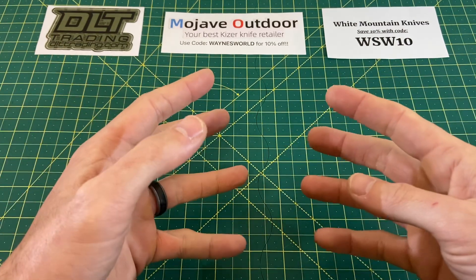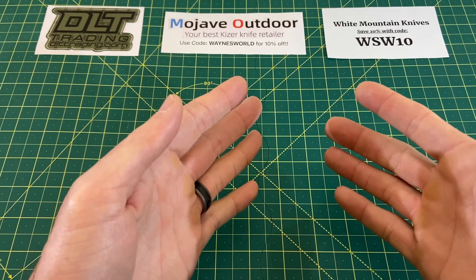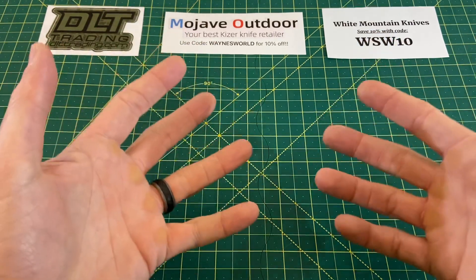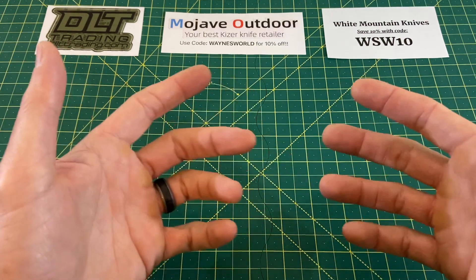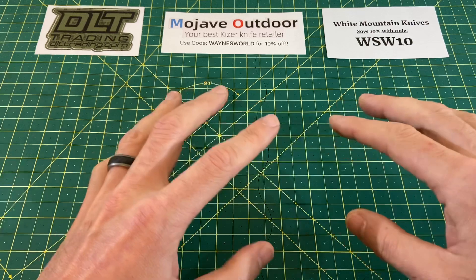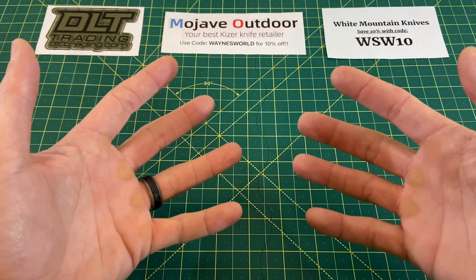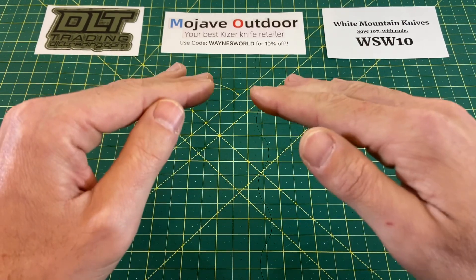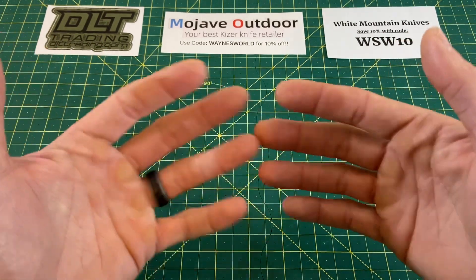For this week, I wanted to kind of take a play from my video that I uploaded on, I believe, Friday, of my current all-time favorite knives under $100. In that video, I mentioned five knives — although looking back, I think I may have only mentioned four, I may have forgotten the fifth — but I had five knives that, out of all the knives in that video, I really did love every one of them, but there were five that were a little elevated above the rest, at least in my opinion, for my personal preferences.